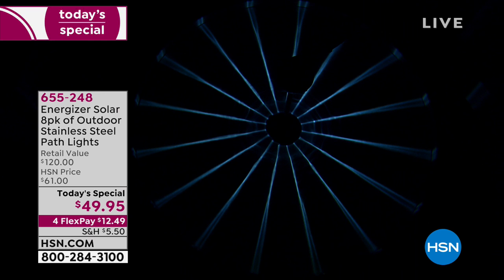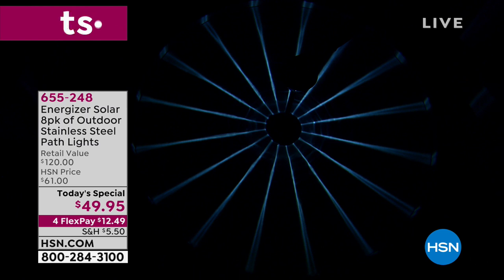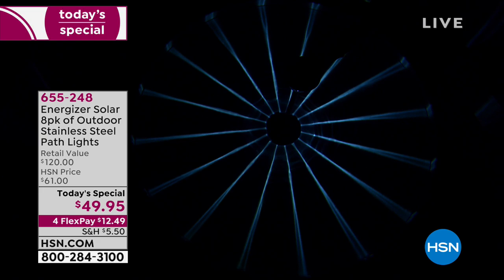Do you see that beautiful star effect? That's the ground illumination of our number one all-time fan favorite best-selling Energizer set of solar lights. It's that beautiful solid glass prism — that star effect. The ground illumination is going to cover 20 feet in diameter. This is going to be brighter and wider than any other solar lights you've ever seen before.